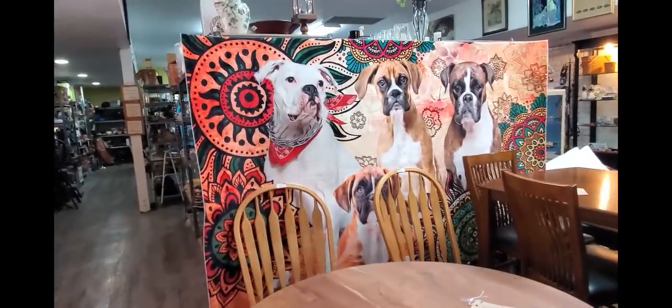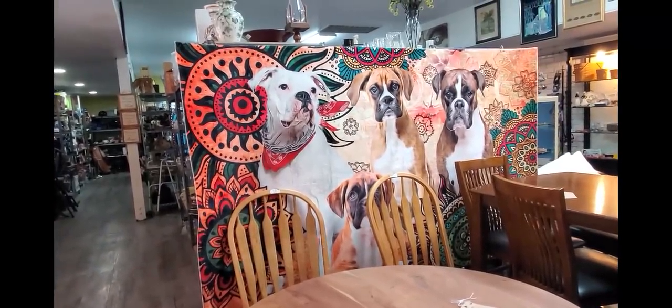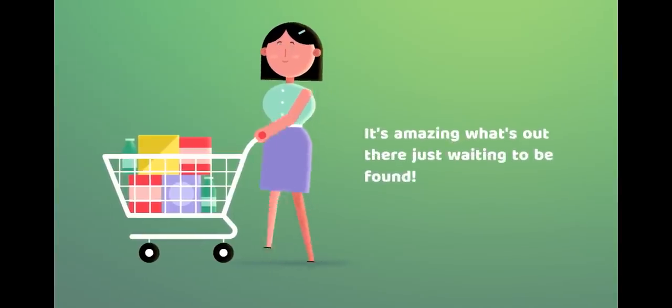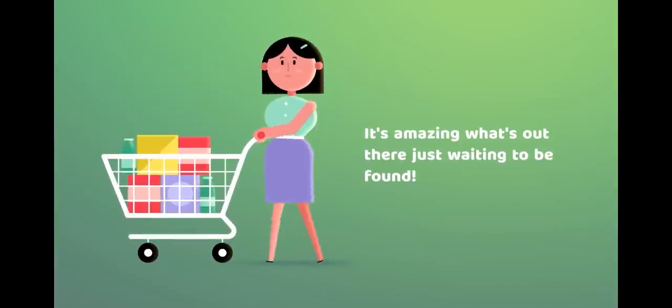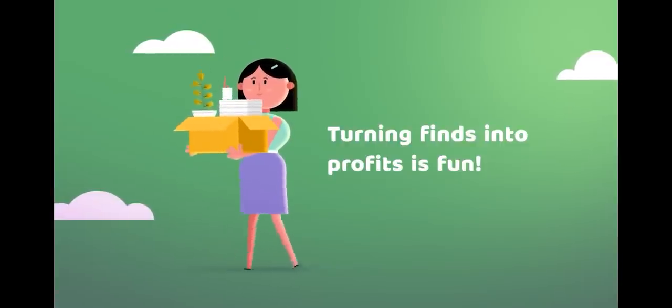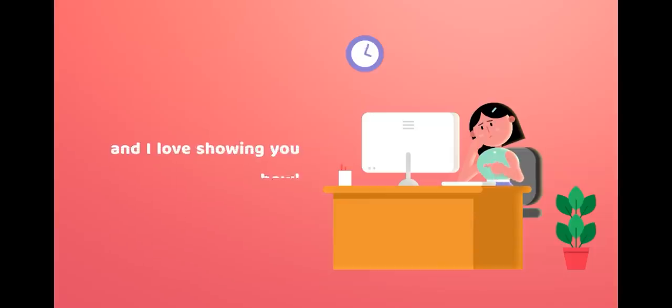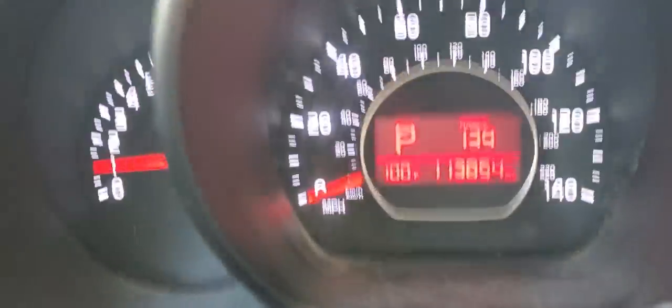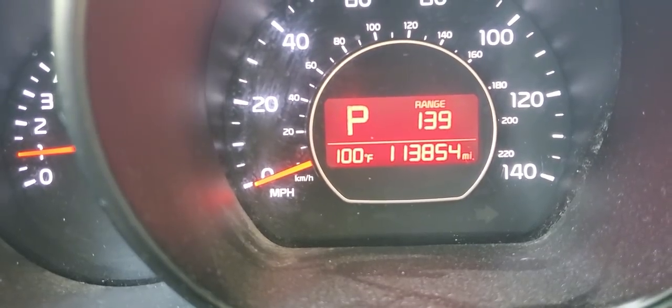Oh my goodness, look at that. Oh, that's amazing. It is only 10 a.m. here in Vegas and it is already — let me show you — that's right, it's already 100 degrees.